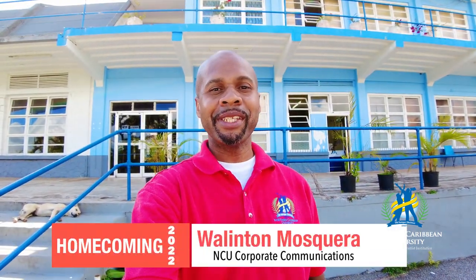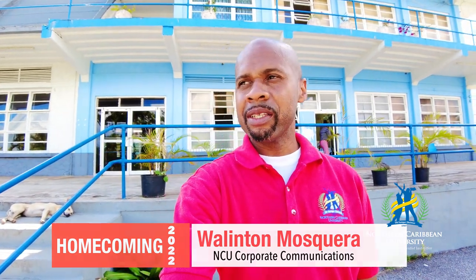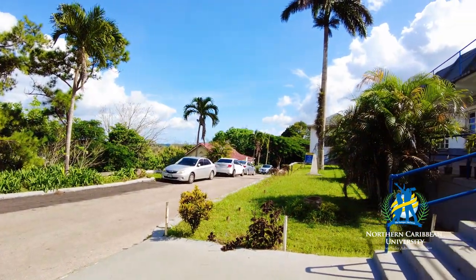Hello friends, welcome again to Northern Caribbean University. We are going to continue exploring this place today, especially the emblematic places of Northern Caribbean University. Today I am here by the chapel, as you can see it.